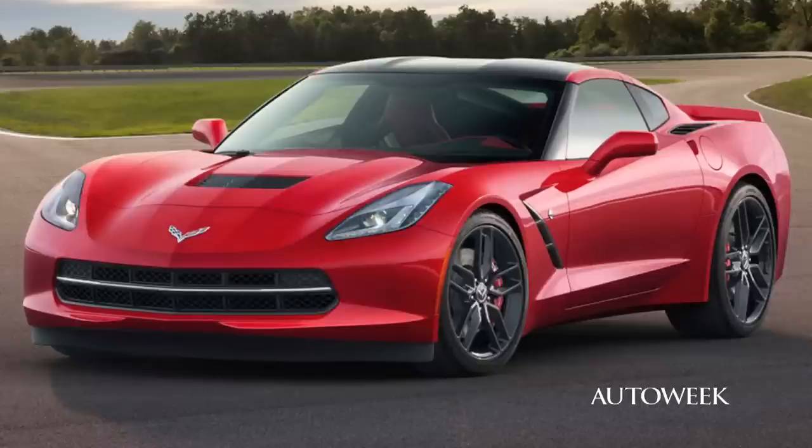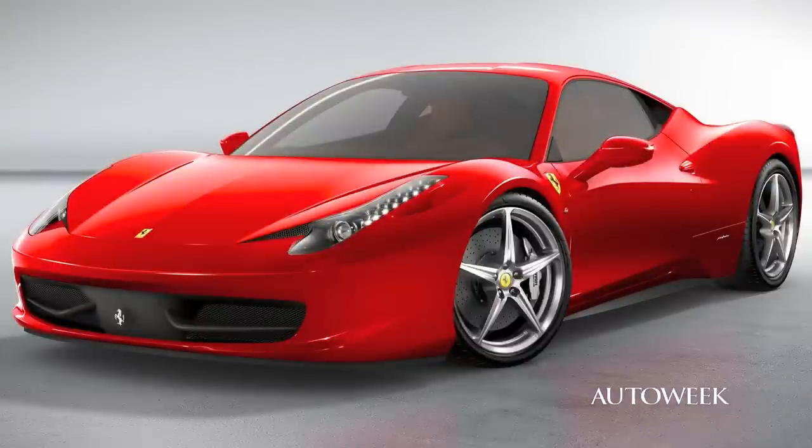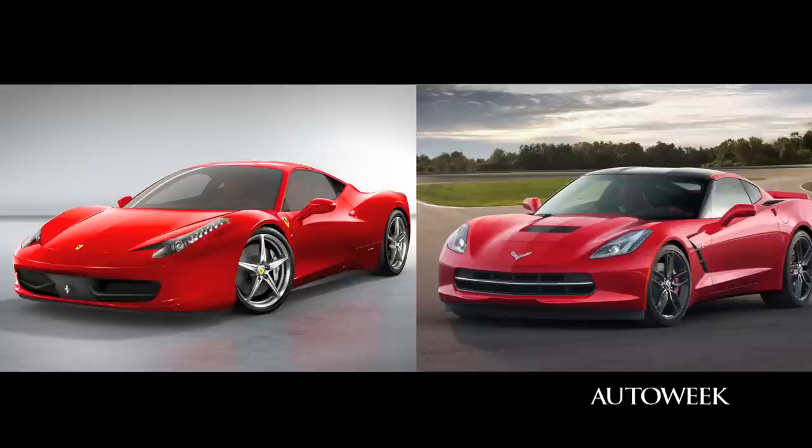Even though if you look at the front three-quarter of that and a Ferrari 458 right now, they look — if you squint — they're the same car. The engineers at GM and the engineers at Ferrari are all pursuing the same goals in terms of aerodynamics, in terms of a wide stance and track performance, and they've got to meet CAFE regulations.